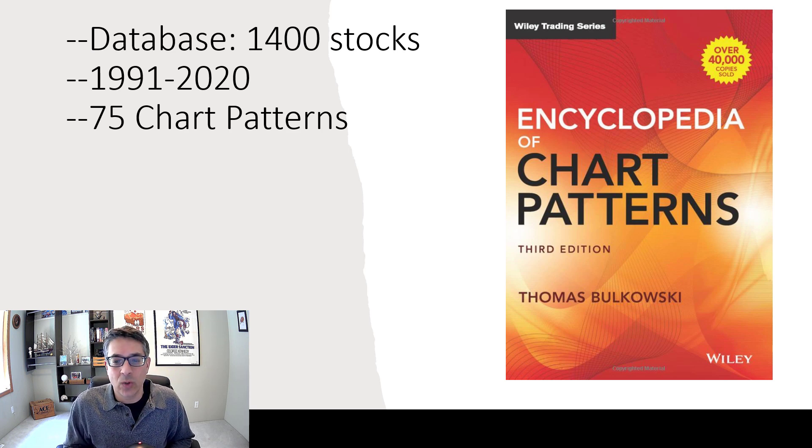So here's the third one: Thomas Bulkowski's Encyclopedia of Chart Patterns. As the name suggests, it is an encyclopedia. What I did with this book is I just read it one little section at a time. It weighs about 10 pounds — it'd make a good boat anchor if nothing else. I just read three or four or five pages at a time, let it soak in, and now I use it as a reference book.